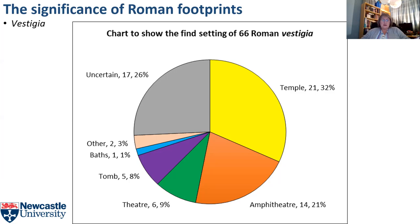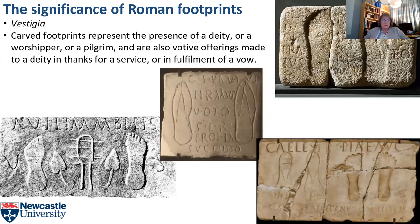My corpus of vestigia comprises 66 examples. I had to use a different classification of find setting for these artefacts, as they were found in very specific building types, as this chart shows. The carved footprints represent the presence of a deity, a worshipper, or a pilgrim. The direction of the footprints may indicate who is represented — there is a theory that if they point up they represent the worshipper, and if they point down they represent the deity, but that's not consistent. The vestigia are also votive offerings made to a deity in thanks for a service or fulfilment of a vow. The type of footwear is a clue to whose feet they are — the sandals in the middle belong to Isis, the indicator goddess, and the footprint bottom right represents Caelestis.